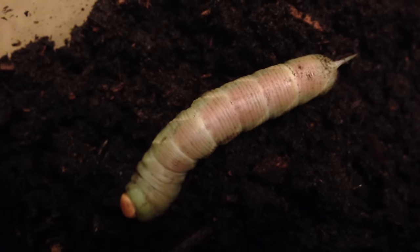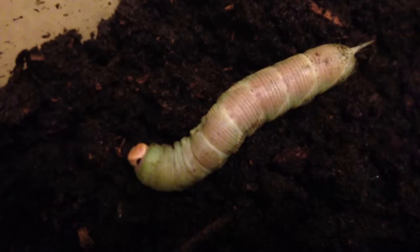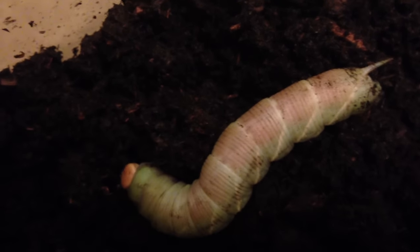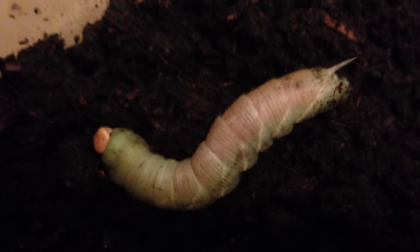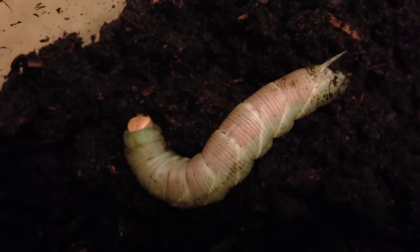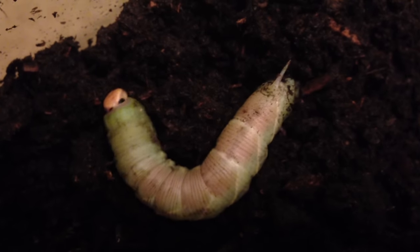I think Tobias is almost ready to go into pupa form. One of the things I've learned is that when they're at least 3 inches, that's about when they start getting to the size where they do it.